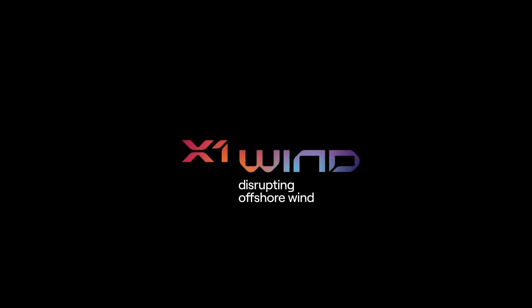X1 Wind. Disrupting offshore wind to accelerate the climate transition.